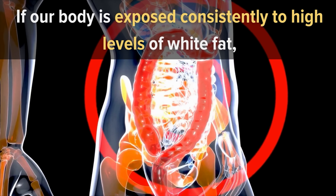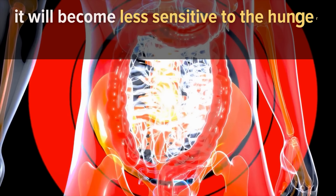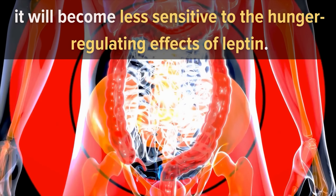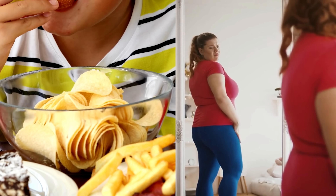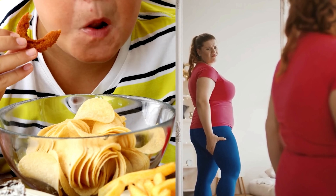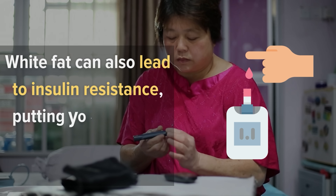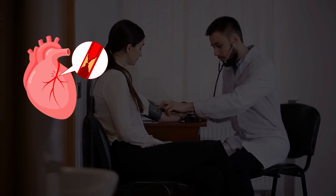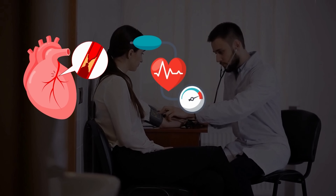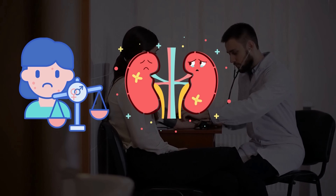White fat is essential for our good health. However, too much white fat can be detrimental. If our body is consistently exposed to high levels of white fat, it will become less sensitive to the hunger-regulating effects of leptin — resulting in a vicious circle of hunger and white fat, raising the risk of weight gain by tenfold. In greater levels, white fat can also lead to insulin resistance, putting you at risk of developing type 2 diabetes.